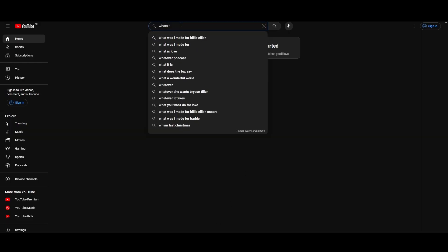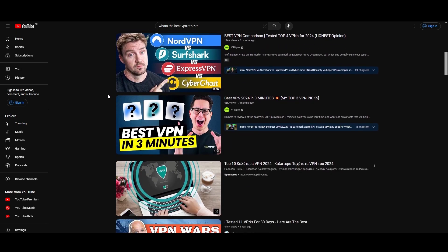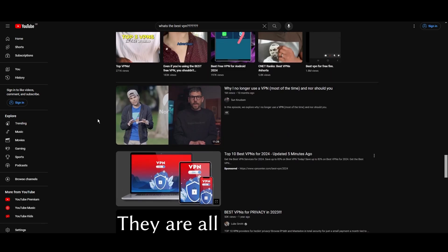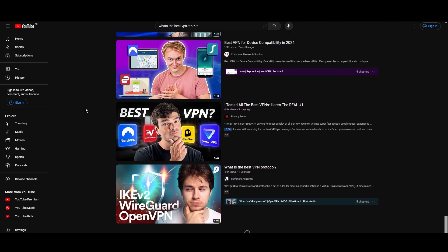Hey everyone, welcome back to our channel. After rigorously testing every VPN available on the market, we've finally compiled a list of the best 3 VPNs for VidMate. You're likely searching for a fast, reliable, and feature-rich VPN for VidMate, and this video delivers exactly that. Let's dive right into the top VPN options for VidMate.